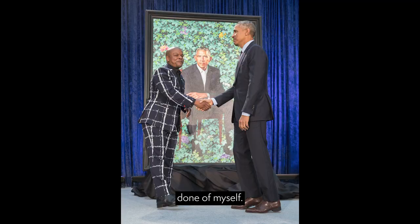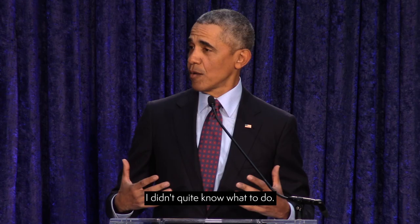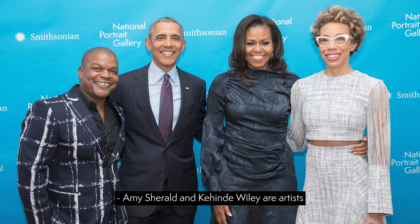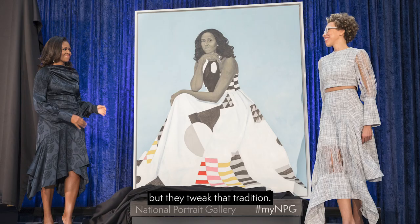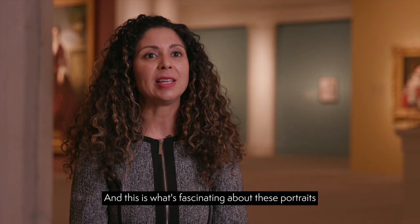Like Michelle, I have never had a portrait done of myself. And so when I heard that this was part of the tradition, I didn't quite know what to do. We had an immediate connection with the two artists. Amy Sherald and Kehinde Wiley are artists who are firmly rooted in portraiture, but they tweak that tradition.